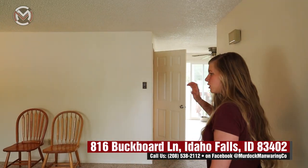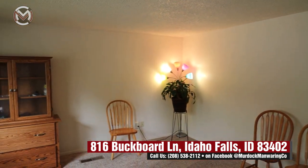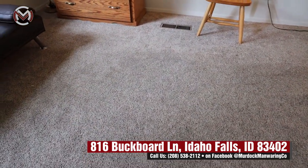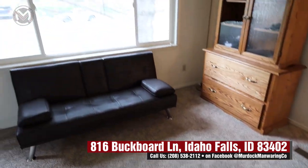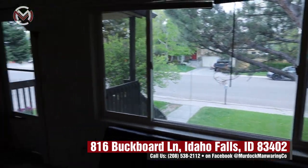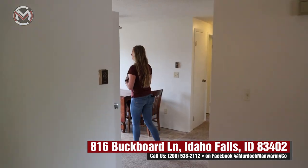Here's the living area — super nice and open, great space. There's newer carpet; I believe it was put in in the last year and a half, so that's awesome. This home has 2,080 square feet, so it's a very nice size.